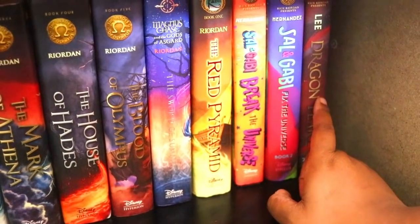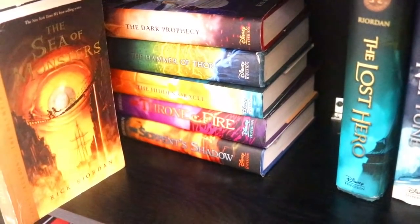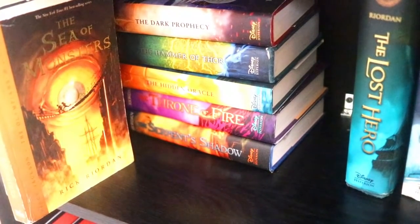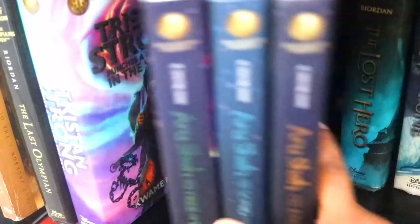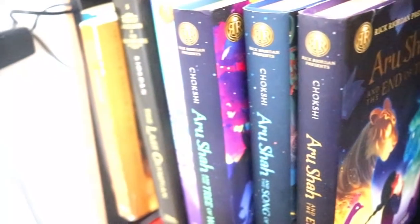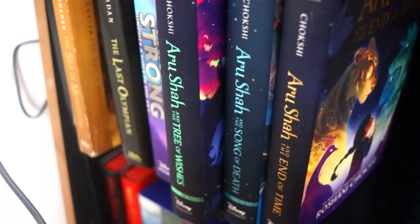Behind here you'll see the rest of my Magnus Chase books, some of the Trials of Apollo books, and the rest of the Kane Chronicles. This entire shelf has basically been dedicated to Rick Riordan and the Rick Riordan Presents lines — I'm so in love, such a fan if you can't tell. In that corner the rest of my Percy Jackson books; I'm currently reading a couple of them.